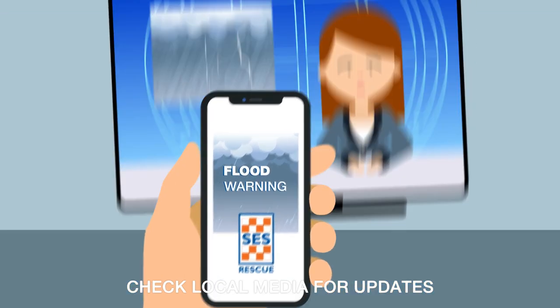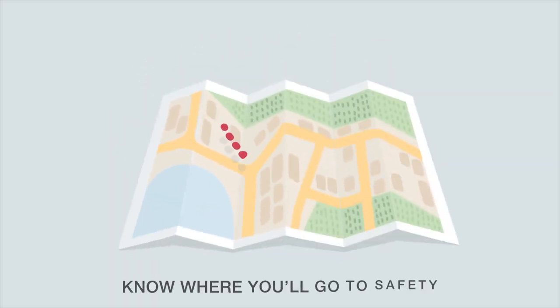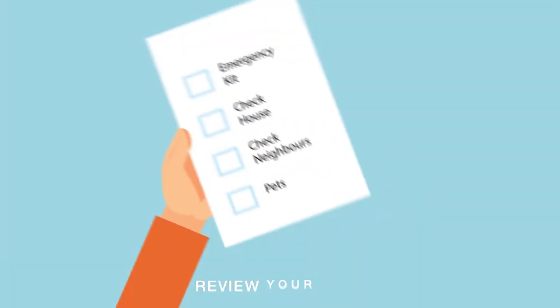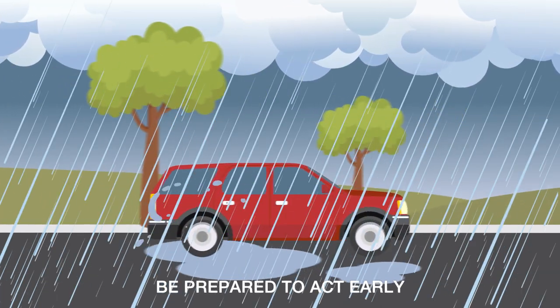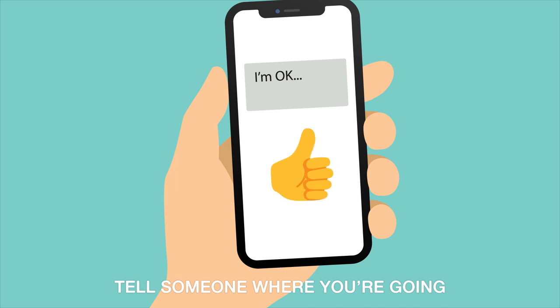Stay alert and check local media for updates and advice. If you must leave, know where you'll go to safety and how to get there. Review your plans and be prepared to act early as roads may be closed or blocked, and tell someone where you're going.